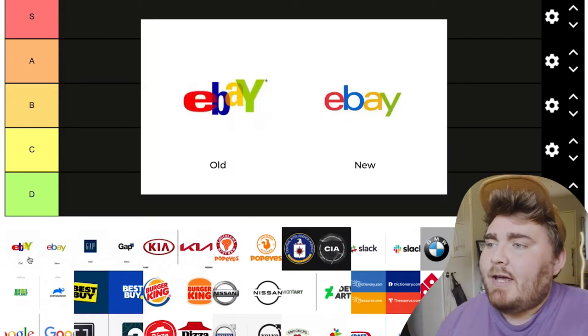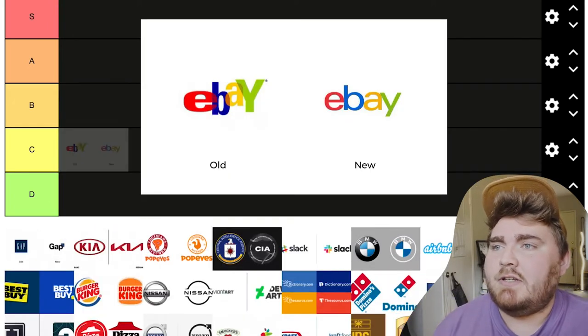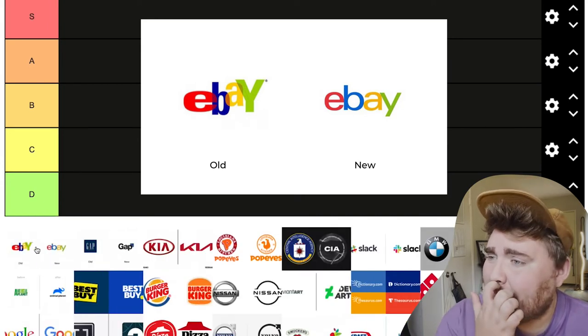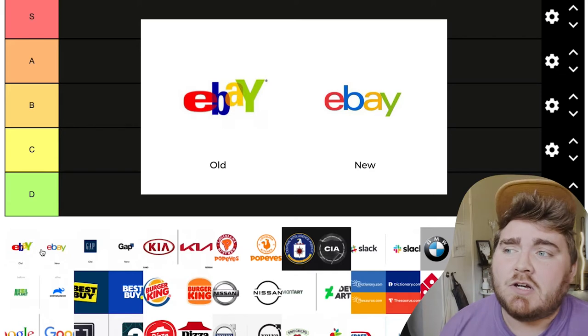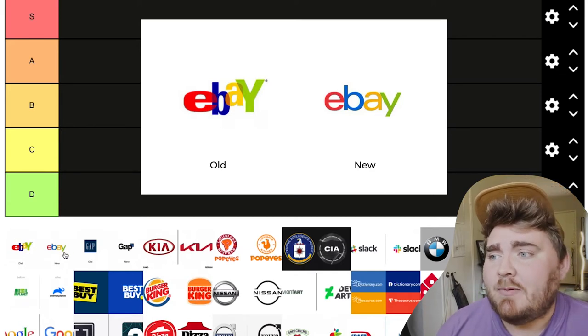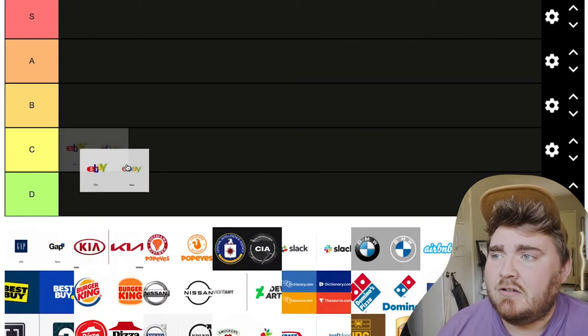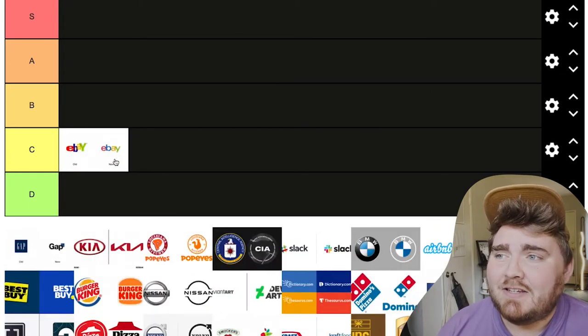First we have the eBay logo. I don't really have any strong feelings about this. The first one was kind of dull colors and overlapping, and the second one's kind of boring. I'd probably just put this in C tier because I don't really think anything dramatically changed.